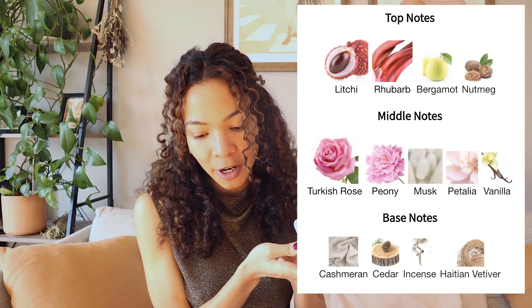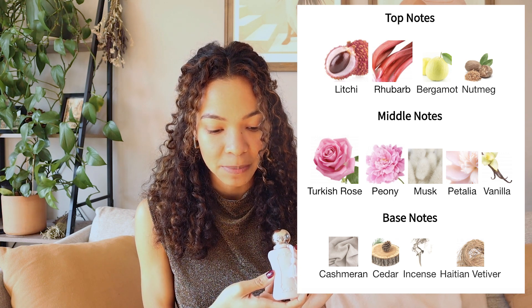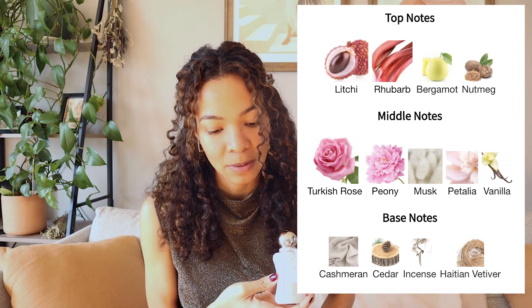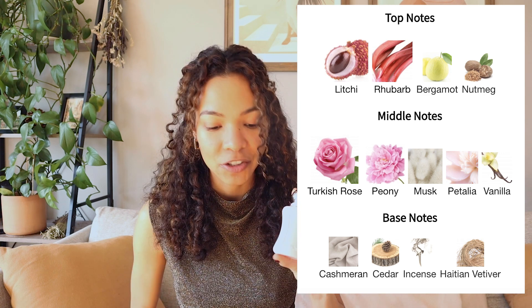The top notes are lychee, rhubarb, bergamot, and nutmeg. Middle notes are Turkish rose, peony, musk, petalia, and vanilla. And then the base notes are cashmere, cedar, incense, and Haitian vetiver.